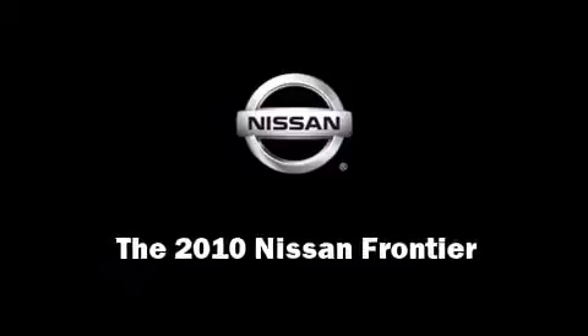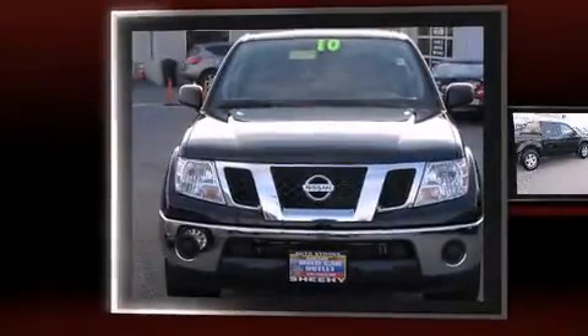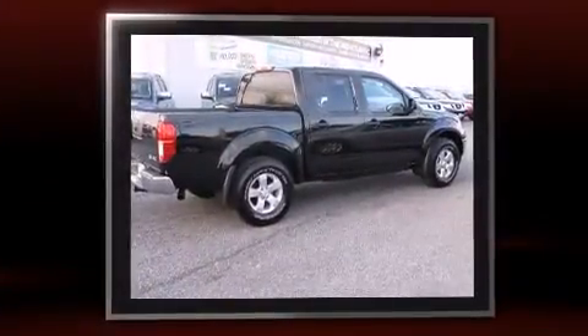Sensibility and practicality define the 2010 Nissan Frontier. This four-door, five-passenger truck still has fewer than 5,000 miles.